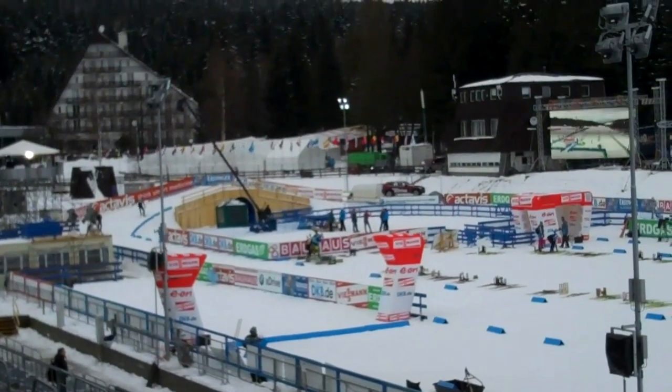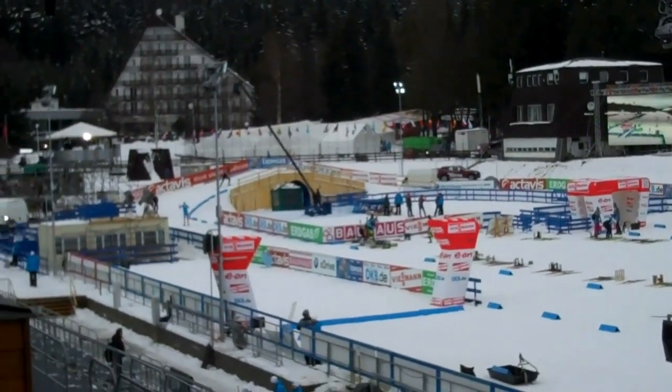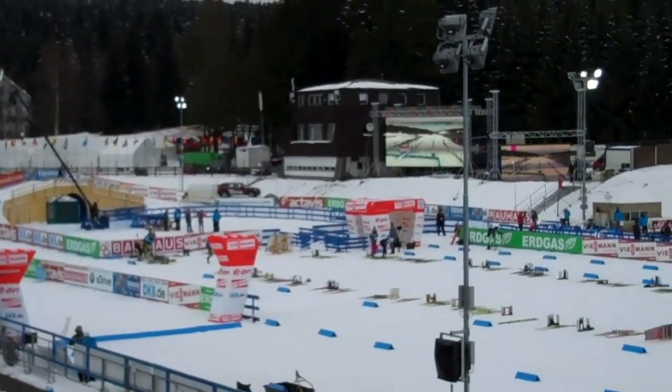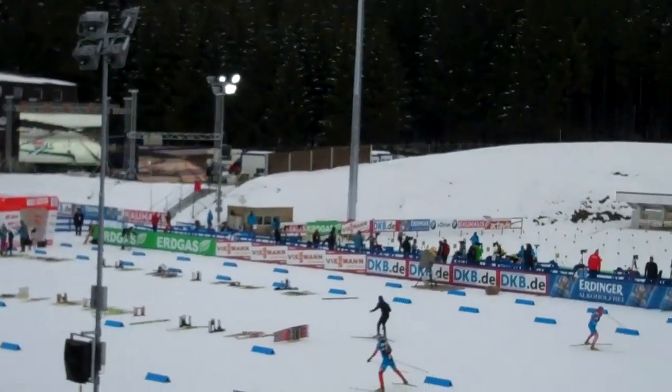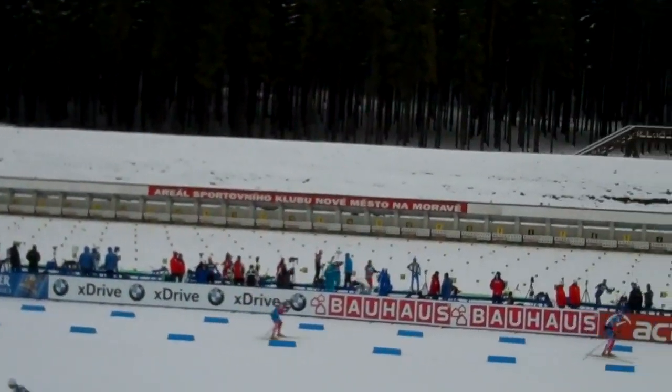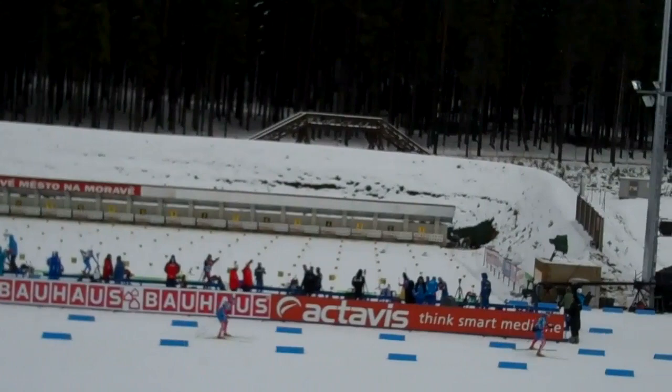This is a little view of the stadium from the top of the media center, looking out towards the hotel ski, the old competition building, video boards, the shooting range during the men's training this afternoon, and the secondary video board.